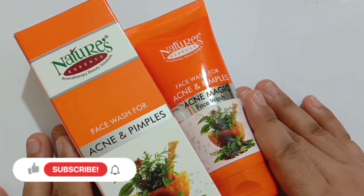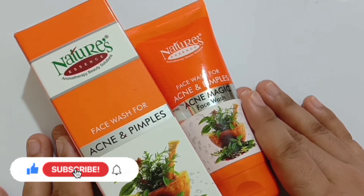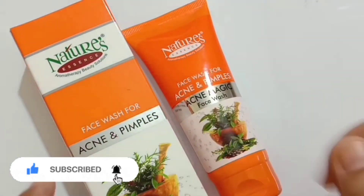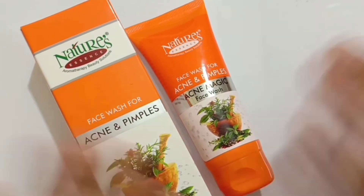That is all about my review of Nature's Essence face wash for acne and pimples. I hope you found this video helpful and informative. If so, please do not forget to give this video a like and share it with your family and friends. Thank you so much for watching, and I will meet you in my next video.